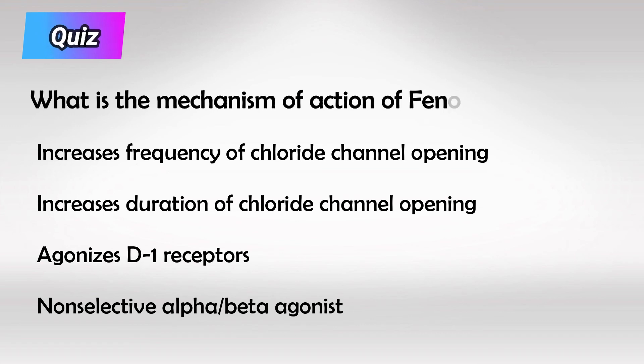Here's a small quiz for you. What is the mechanism of action of Fenoldopam? The answer is that it's a dopamine-1 receptor agonist.